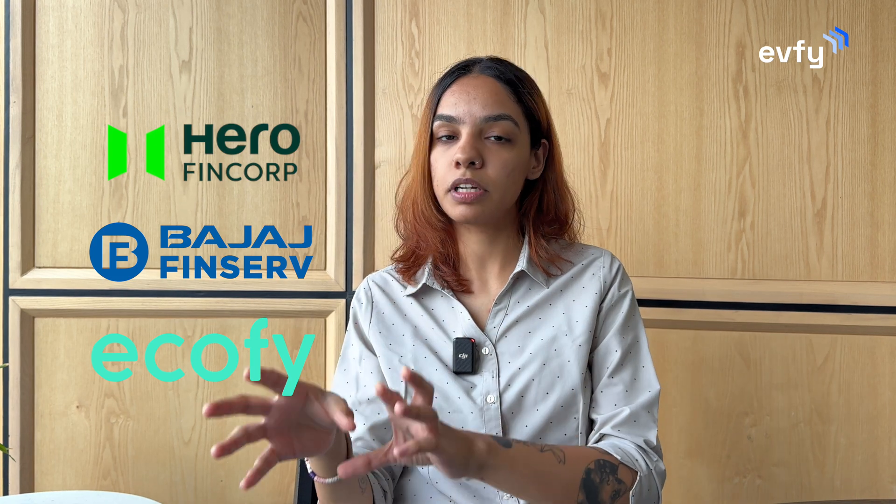For Hero Fincorp, Bajaj Finance, or EcoFi, they follow the minimum billing distance model. But for a company called Vidyuth Tech, they follow the pay-as-you-go model, which means there is no minimum billing distance — you're supposed to pay for however many kilometers you drive.